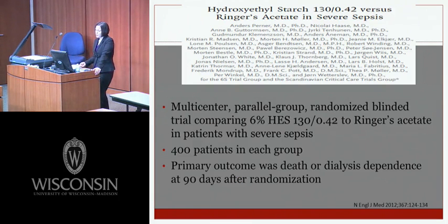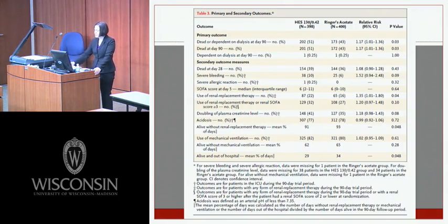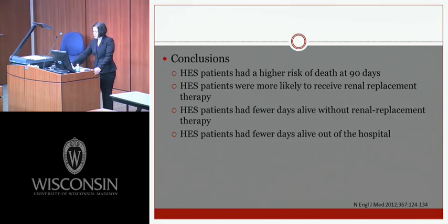A 2012 New England Journal study compared 6% HES versus Ringer's acetate in severe sepsis — a multi-center, parallel-group, randomized blinded trial with 400 patients per group. The primary outcome was death or dialysis dependence at 90 days. There was a statistically significant difference in the primary outcome, with higher risk of death at 90 days in the HES group. HES patients were also more likely to receive renal replacement therapy, had fewer days alive without RRT, and fewer days alive out of the hospital.